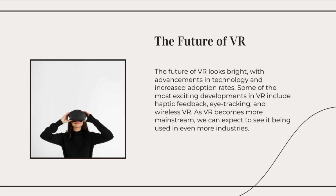From flight simulators for pilots to virtual medical training for surgeons, VR offers a safe and cost-effective way to practice and develop skills in realistic virtual environments. Training in VR can improve learning outcomes and reduce risks associated with real-world training scenarios.